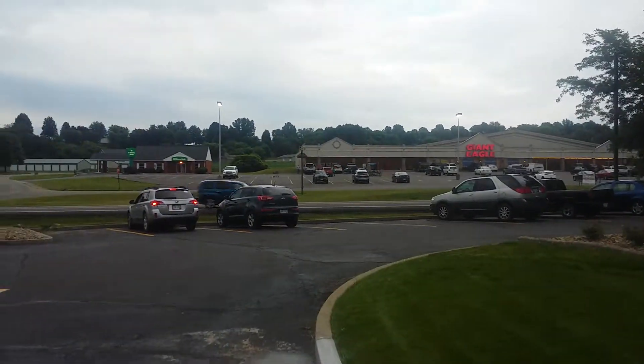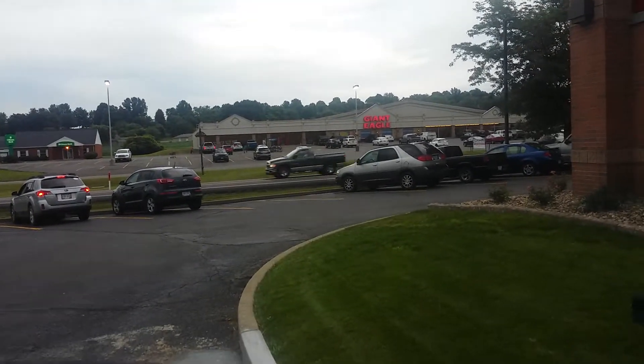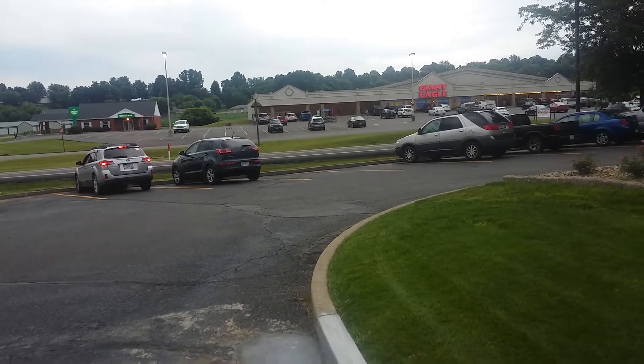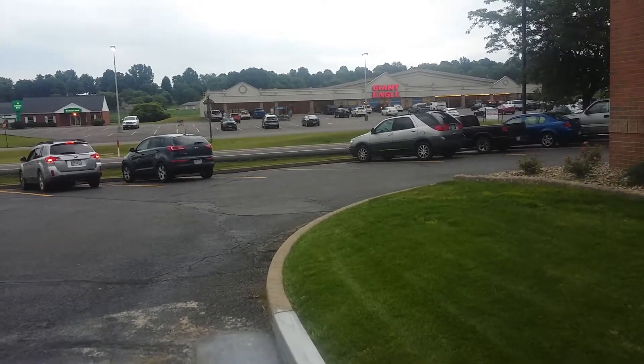Welcome back to 'Where is Lewis,' episode number 10. We're here once again in Bolivar, Ohio — that's the Giant Eagle across the way. I remember when this used to be the Village Green Pharmacy and the IGA back in the late 70s and early 80s.